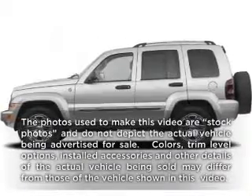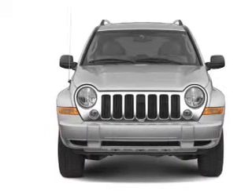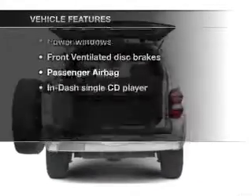Check out this 2005 Jeep Liberty. If you're looking for a first-rate auto, this one could be yours today. With a reliable six-cylinder engine that responds smoothly to its automatic transmission. Plus, enjoy these notable features that are included in this vehicle.